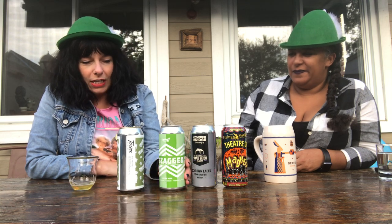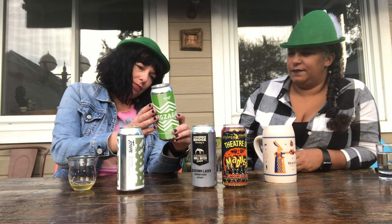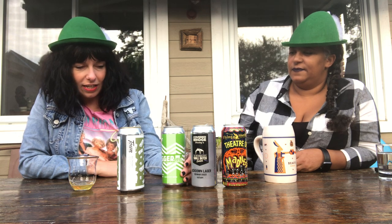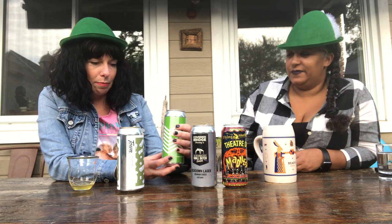All right, so the next one is from Stalwart Brewing. They're located just outside of Ottawa — Carleton Place. I always forget where they're located. I've never been to the brewery, but someday I'll make it out there. Anyway, this is a red IPA. It's a strong beer — seven percent, and it's 62 IBUs.